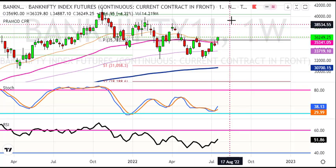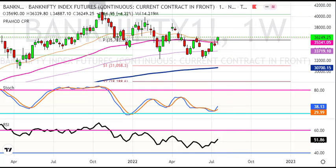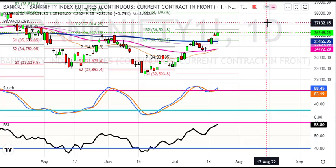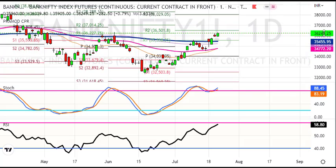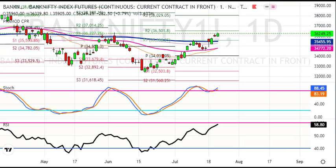Looking at the weekly chart and the daily chart, the target is 36,500. The short chart is also pointing towards the top.